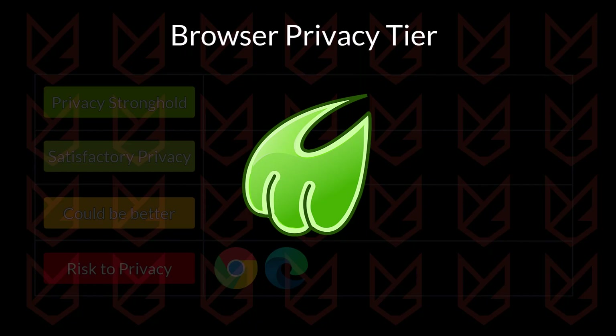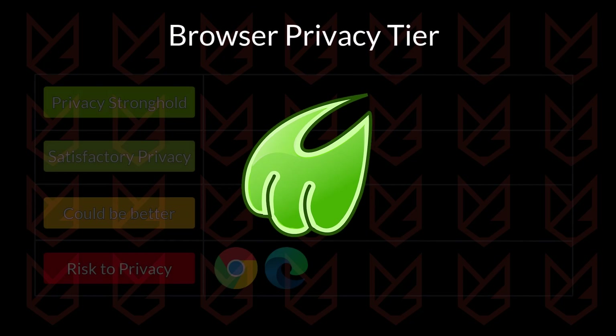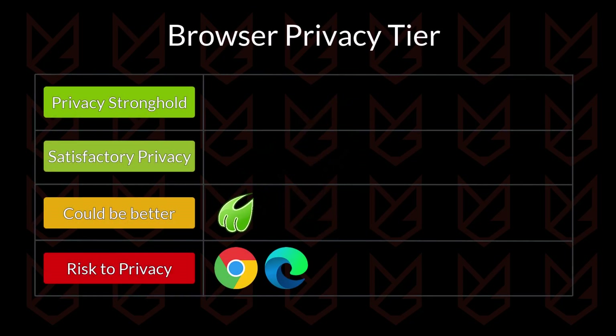Midori is an open source and lightweight web browser. The browser focuses on speed and customization, but doesn't enforce strict privacy protocols. The browser has features like ad blocking and tracker blocking, but they aren't that efficient. Its primary focus is on being low memory consumption, but for privacy it needs improvement.